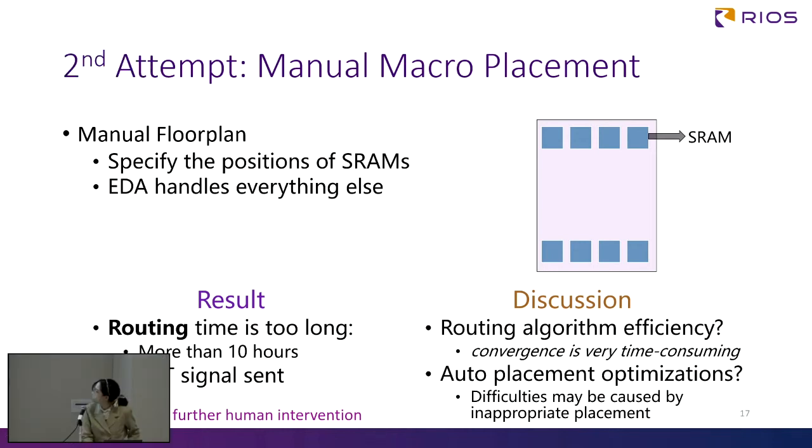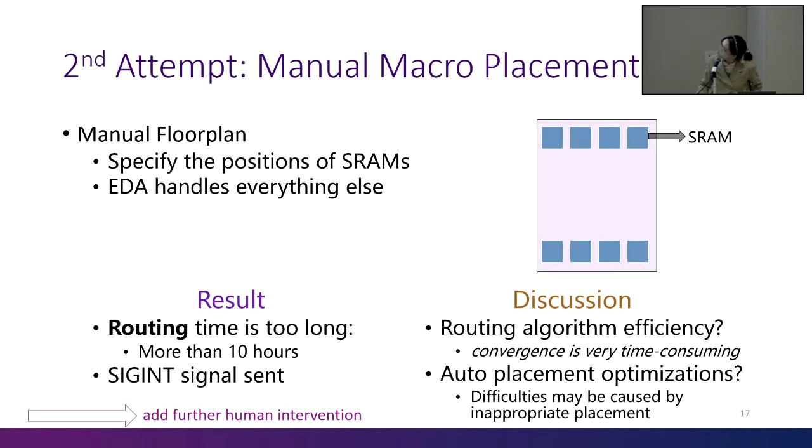We manually did the floor plan of the SRAM and let OpenLane run the placement and routing, which cost about 10 hours. It cost a lot of time in routing and placement. P&R does not know inside the SRAM — the SRAM serves as a macro, meaning just a box with some terminals. So SRAM is just a vacant box. I just wanted to confirm the successful conditions.